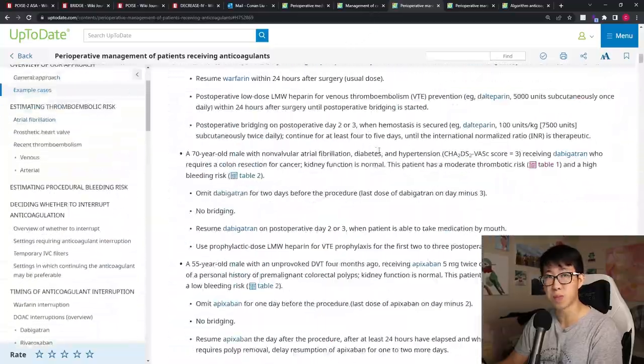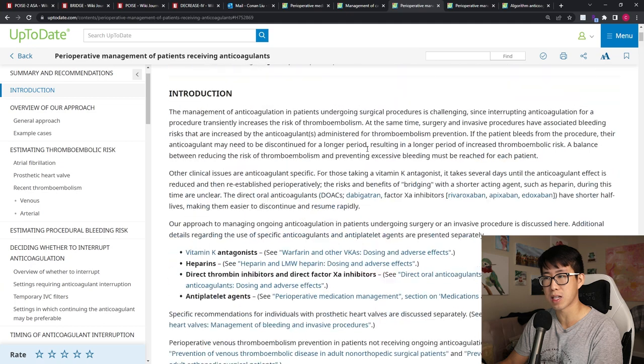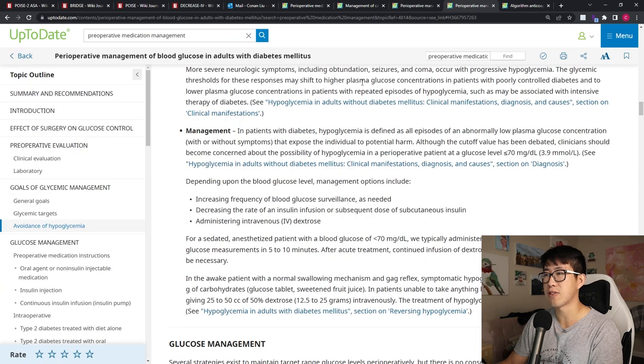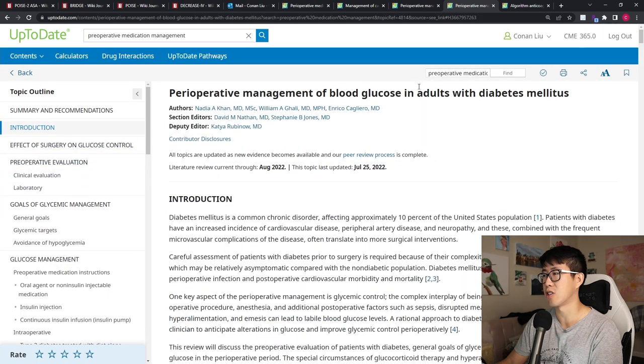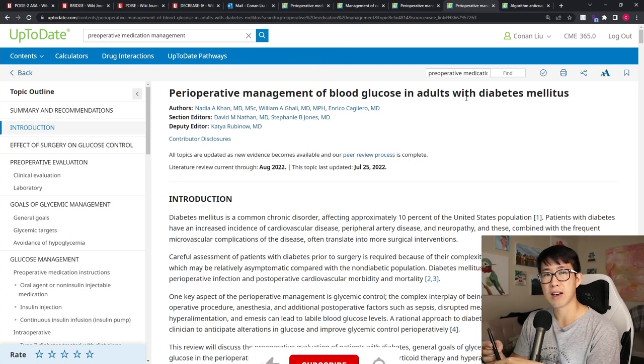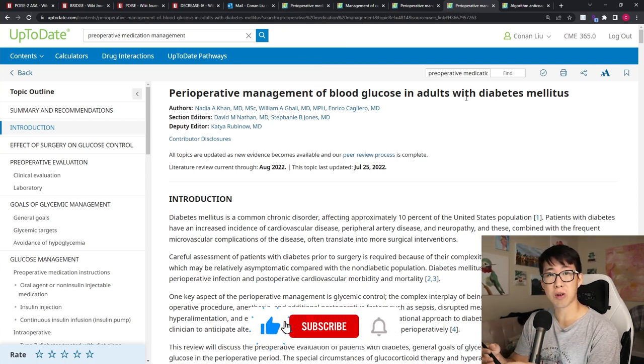Additional helpful UpToDate articles include perioperative management of patients receiving anticoagulants — very important when figuring out when to bridge or how many days to hold a DOAC — and perioperative management of blood glucose in adults with diabetes mellitus. These are great deeper reading resources to help you understand this topic better. Thanks so much for watching, please let me know in the comments what you thought and if you have any questions. I hope to see you in the next video!